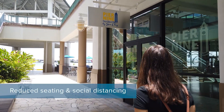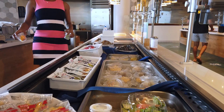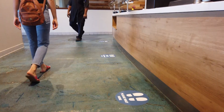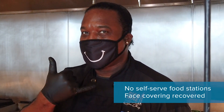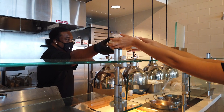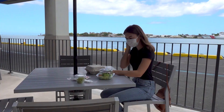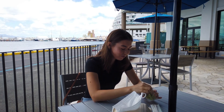The dining facilities have instituted reduced seating capacity, social distancing measures, and increased cleaning and sanitization. There are no buffet food stations, and it is required to wear a face covering at all times other than when eating or drinking. The to-go option is also available to you, and there are many wonderful outside areas at ATM and HLC for you to enjoy your meals.